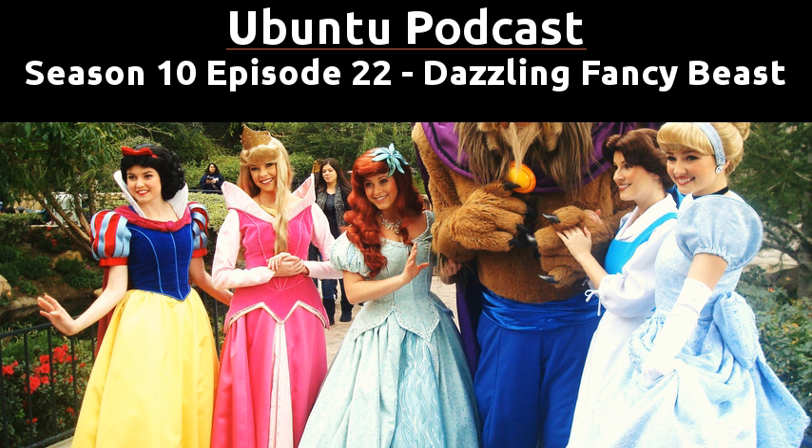I'm Martin, and joining me this week are Mark — hello, how are you doing? Still good, excellent. And Alan — well, that's not Alan. I fooled you. Completely convincing that was, wasn't it? So what's new with you, Mark?